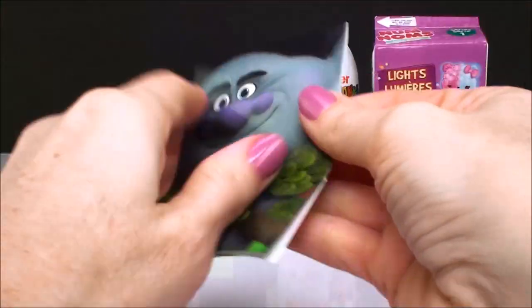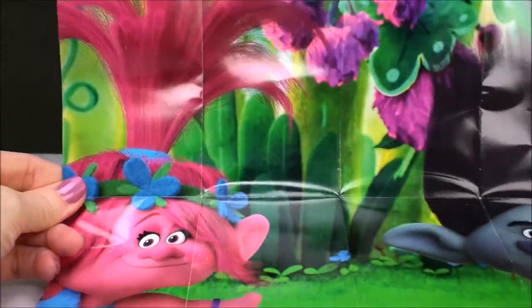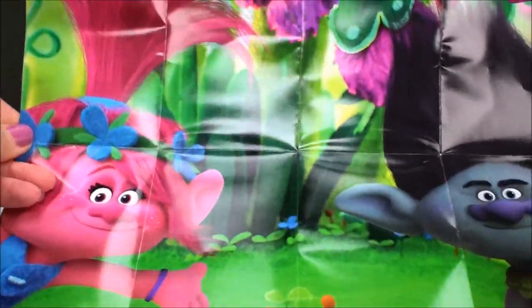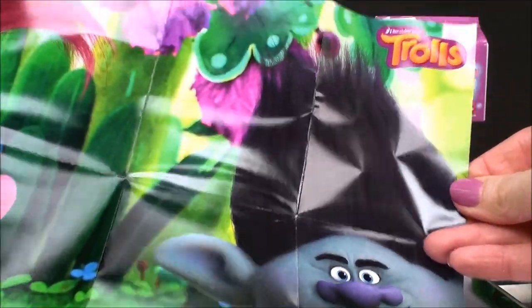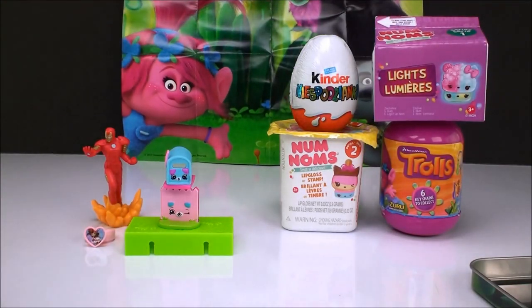Here is the poster. I already see Branch's face. Oh my gosh, look how pretty that is. We have Poppy and Branch. Oh, that's super cute. We'll stick that back there. I love it. That is adorable.